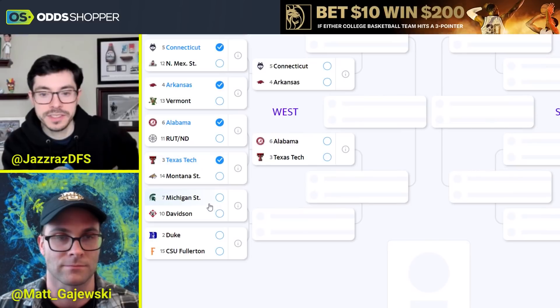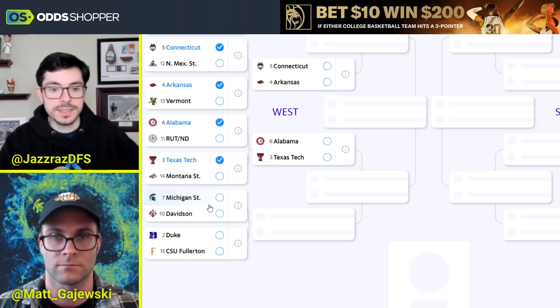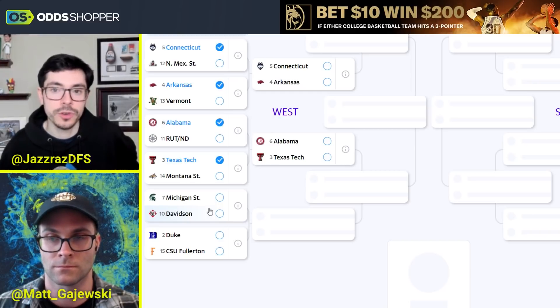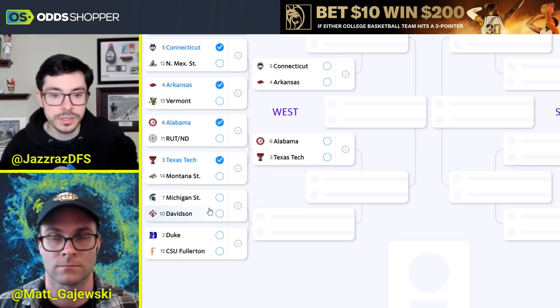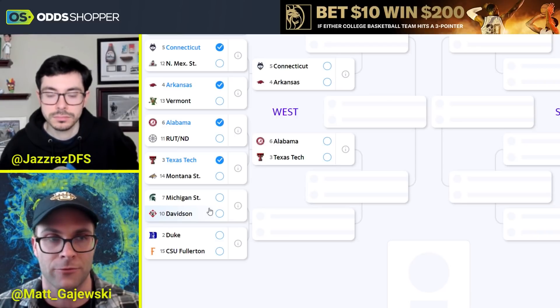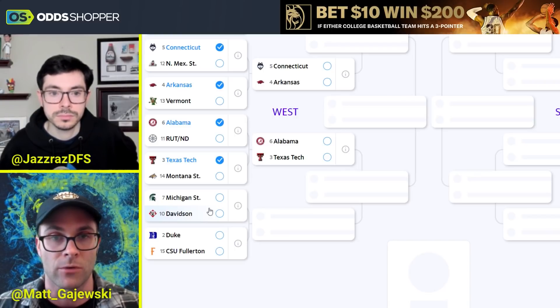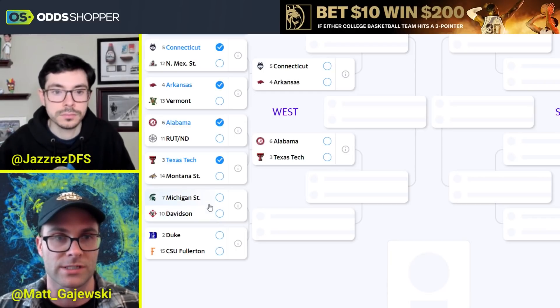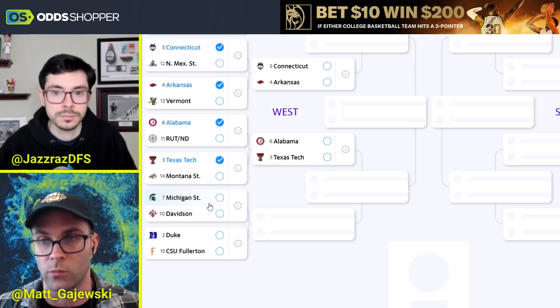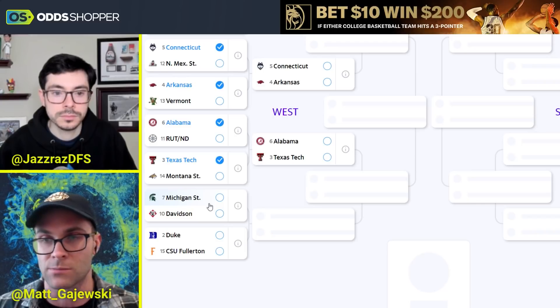Davidson and Michigan State — it's a 10-7, but it's actually a 50-50, just a one-point spread. I can't get over Michigan State's turnovers; at the most crucial times they cannot get it under control. Tyson Walker is good, but I really worry about them if the game is tight. However, Davidson's not a team that forces turnovers — they're outside the top 300 in steals forced. Michigan State comes into this game pretty underrated with stark advantages on the glass: 61st in rebounding to Davidson's 232nd. Davidson's one good win is against a streaky Alabama team. I'll be backing Michigan State and I actually like them against the spread.